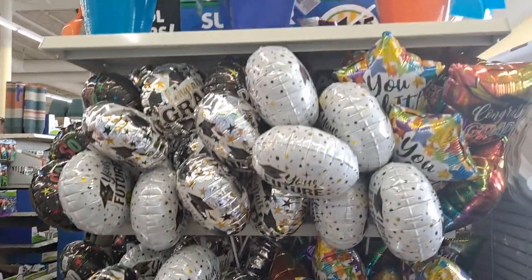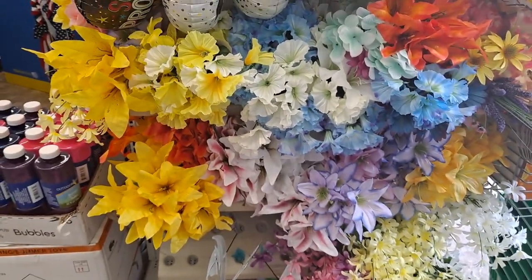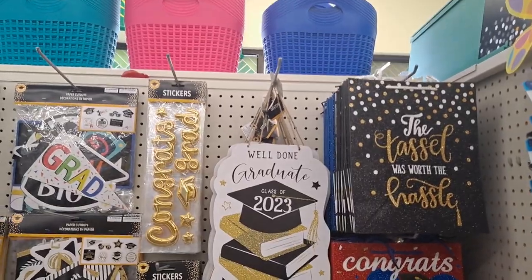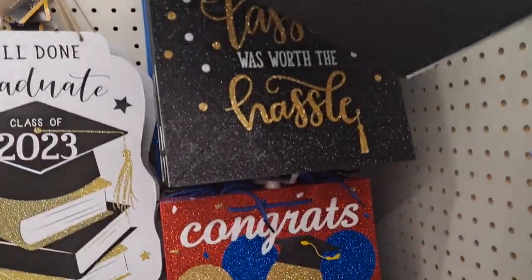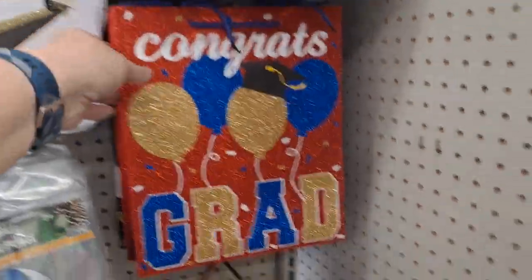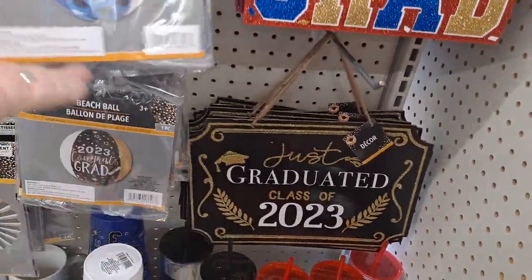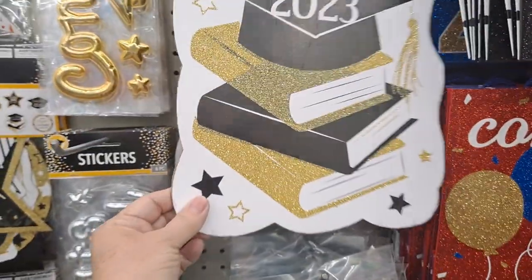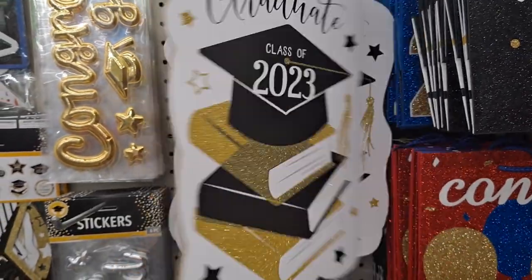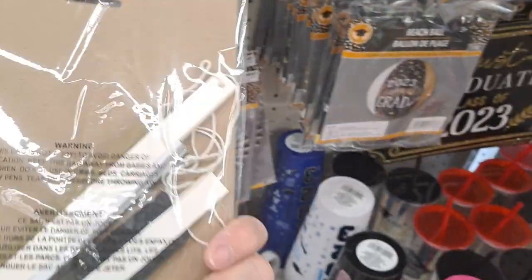And then we're getting into the graduation stuff — balloons and more flowers, which I love. 'The tassel was worth the hassle' — I love it, and there's no date on that so you can get it at any time. Congrats grad, just graduated, class of 2023. Here are the specifics, and 'so the adventure begins.' 'Well done graduate, class of 2023.' I don't think I've ever seen them do wooden signs like that before. Hanging decor, very nice.